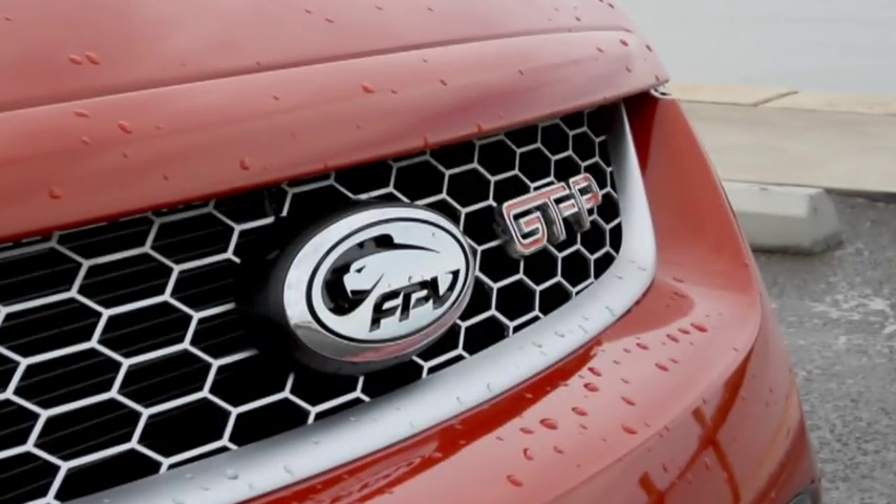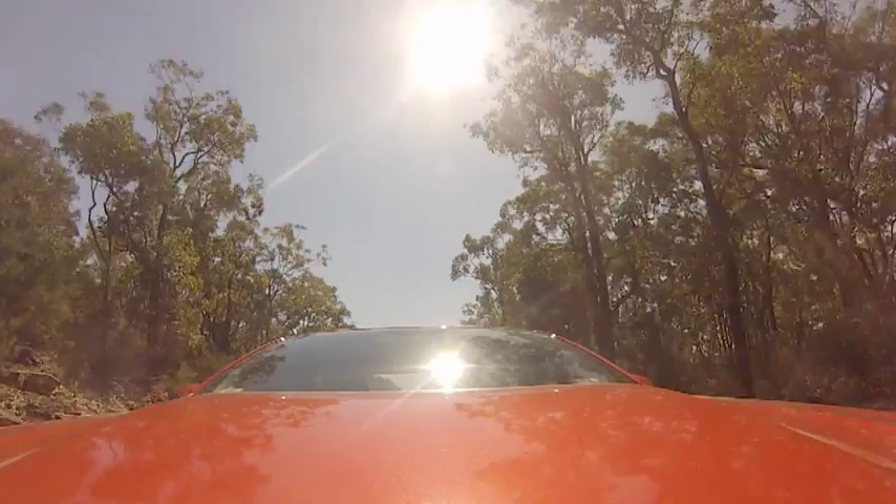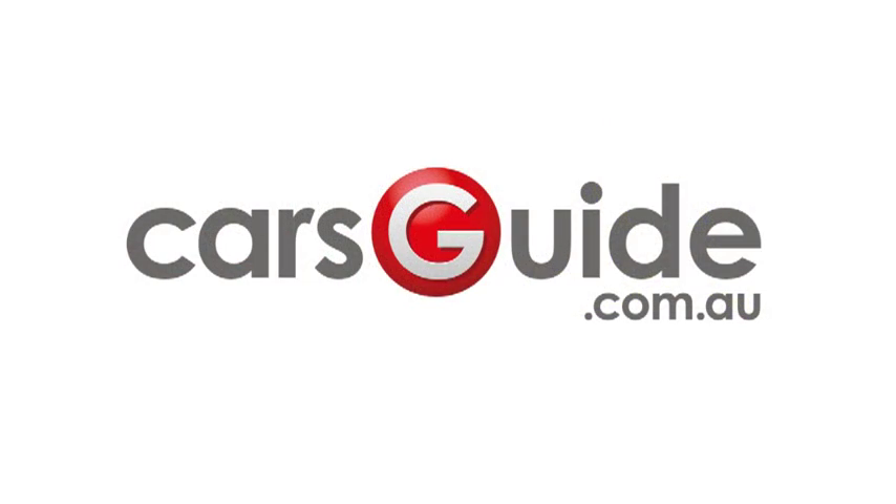It's got a great interior, fantastic engine, and is hilarious to drive. I guess they figured if you're going to go extinct, you may as well go out with a bang.